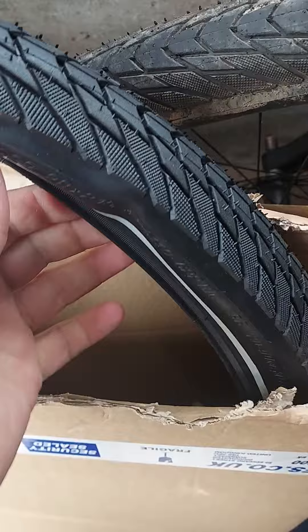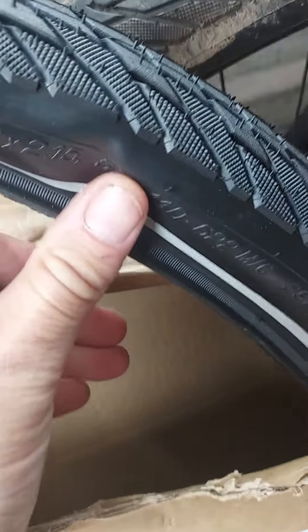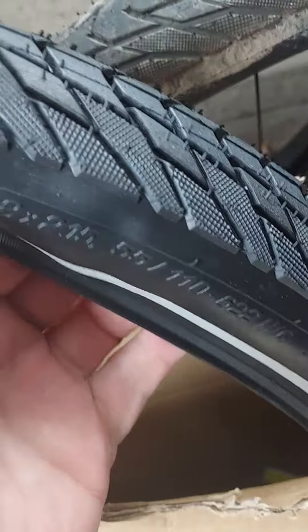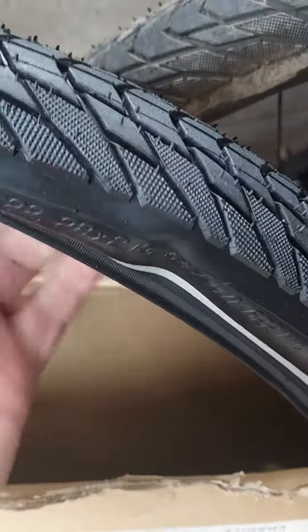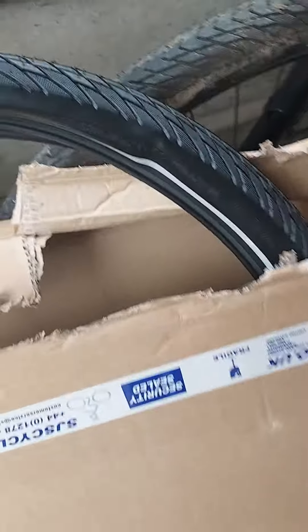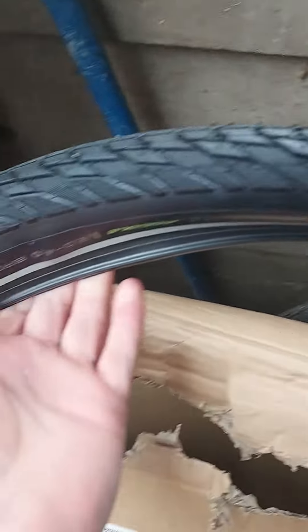Let me see if I can get it in the light and show you a bit better. I think the bead has been damaged and there's this horrible dent here which is not really going to work. The carcass of the sidewall of the tyre has been damaged. I've literally just opened it and it really doesn't look right.